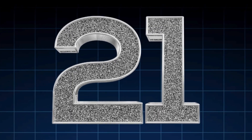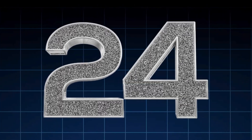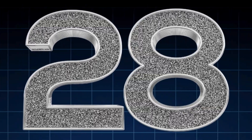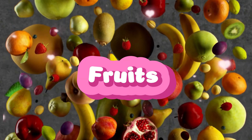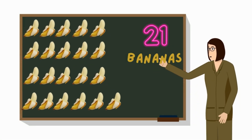Twenty-one, twenty-two, twenty-three, twenty-four, twenty-five, twenty-six, twenty-seven, twenty-eight, twenty-nine, thirty — See fruits. Look at twenty-one bananas on the board.